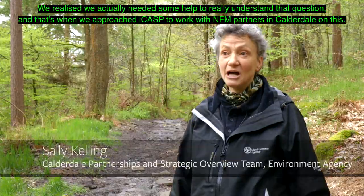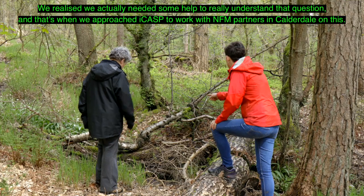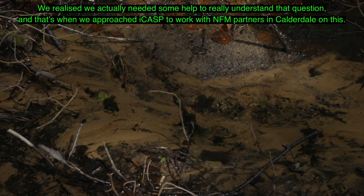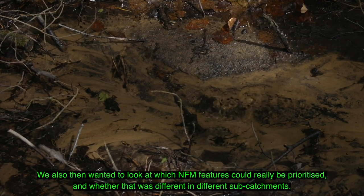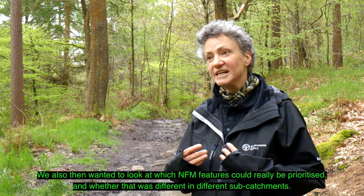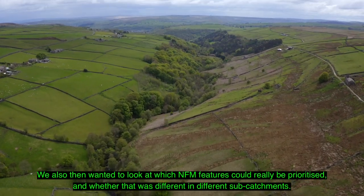We realised we actually needed some help to really understand that question, and that's when we approached ICASP to work with NFM partners in Calderdale on this. We also then wanted to look at which NFM features could really be prioritised and whether that was different in different sub-catchments.